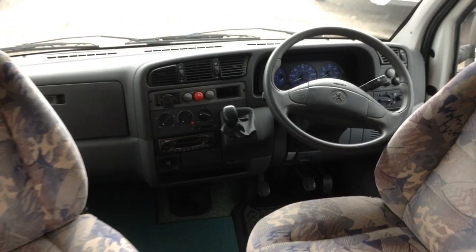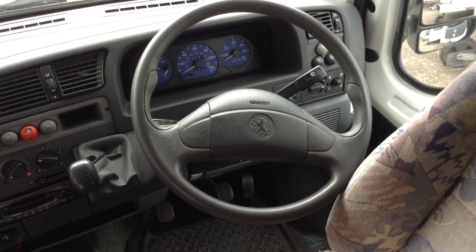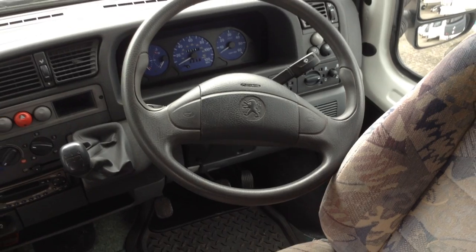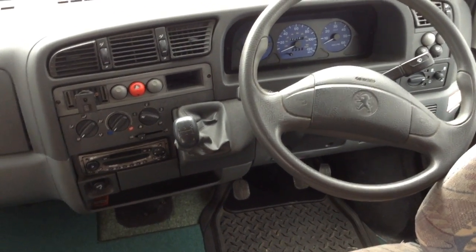It's currently MOT'd until June 2020. There you go — 32,744 miles currently showing on the odometer. 5-speed manual.